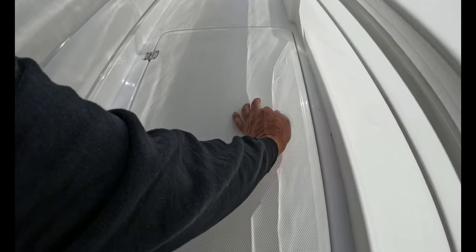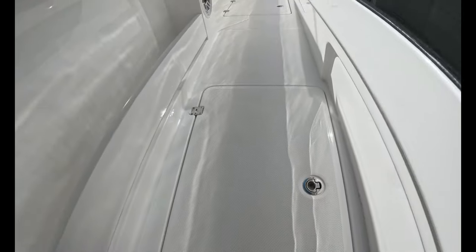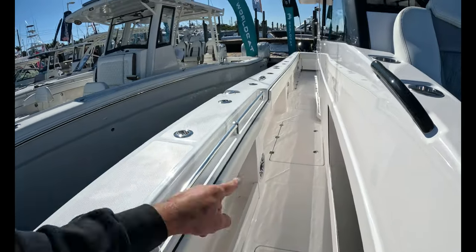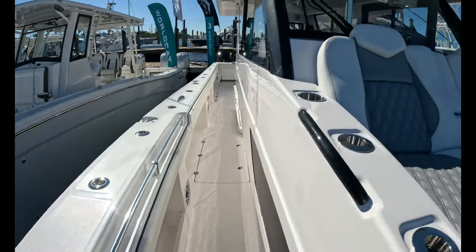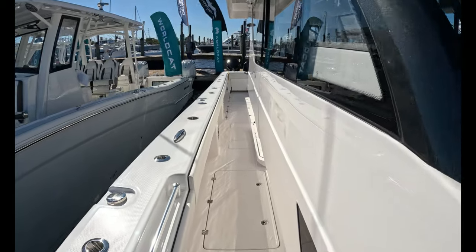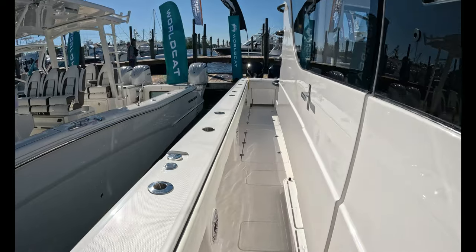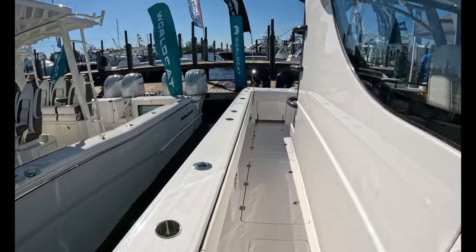If you want to open it — it's on gas struts — you can see you could put your catch in here. It's guttered so it's dry. You could put your bags in there if you want to go on a trip — if you're somebody in the south and you want to go to the Bahamas, just put it all in there. As far as I can see, there are one, two, three of these giant fish boxes all across the back. Remember, the second to last is a live well and the last one all the way in the corner is access to the pumps.